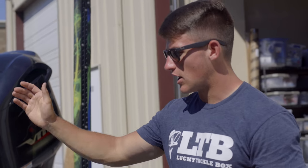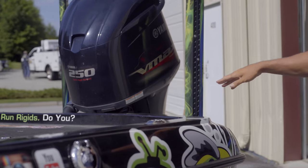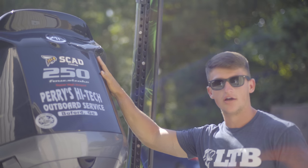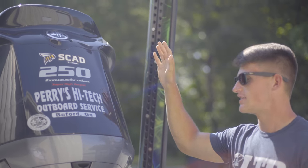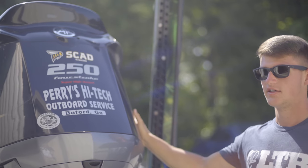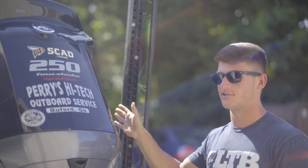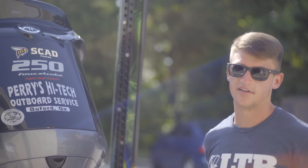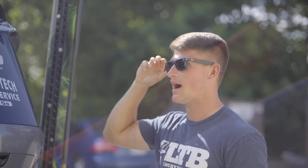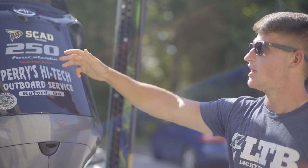We're not going to hop into the boat just yet — we're going to start off with everything on the outside. Coming over to the back, we've got a Yamaha 250 SHO four-stroke. This thing is awesome — I absolutely love it. I would never switch. The Yamaha SHO is just outstanding. We had a two-stroke before that was just guzzling oil, and this is so much better. If you can afford it, I highly recommend getting the Yamaha SHO.